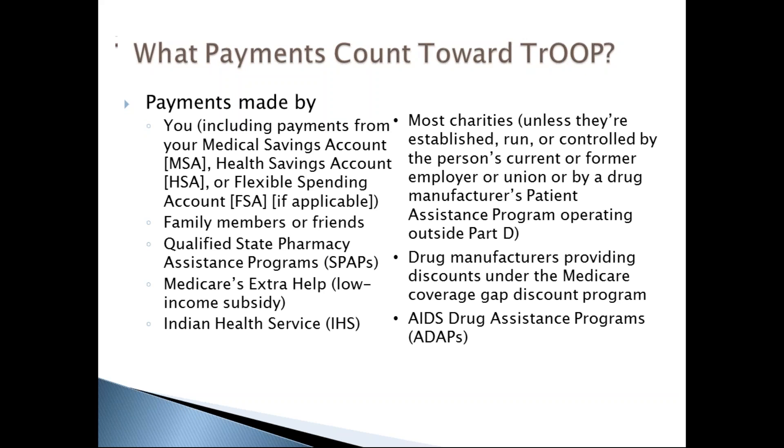Payments that count toward TrOOP include payments made by you — including from a medical savings account, health savings account, or flexible savings account — payments made by family members or friends, payments from qualified state pharmacy assistance programs, Medicare's Extra Help (the low-income subsidy), Indian Health Services, most charities, drug manufacturers providing discounts in the coverage gap, and AIDS drug assistance programs.